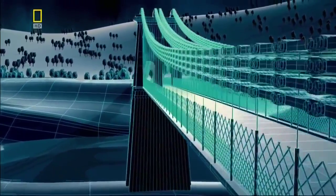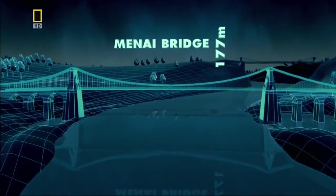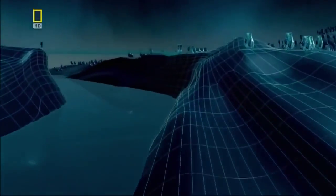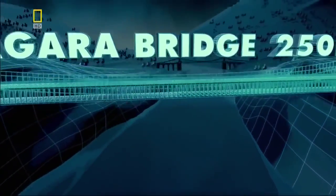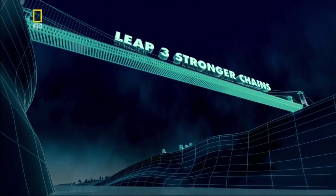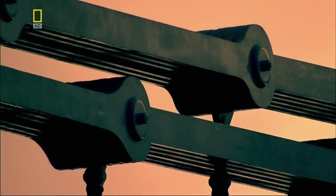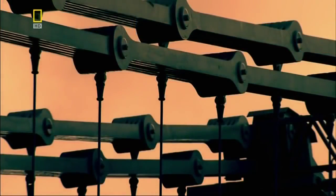Telford's suspension bridge across the Menai Straits introduces bridge designers to a new approach to building big. But in 1851, when American engineers are challenged to span the 250-meter-wide gorge at Niagara Falls, their suspension bridge would have to carry a 300-ton train — so strength becomes as big an issue as length. The massive chains on bridges like Telford's may look unbreakable, but any chain is only as strong as its weakest link, as one tragic accident would prove.